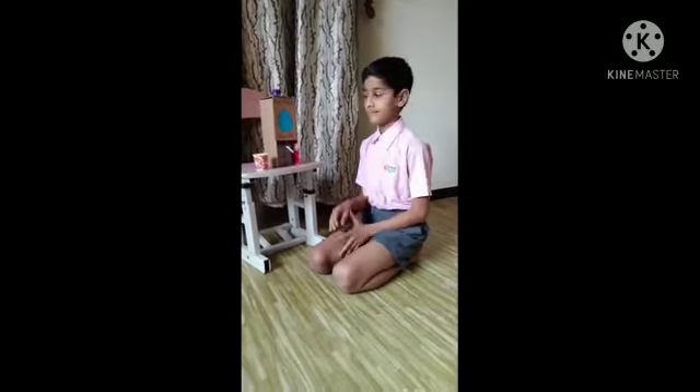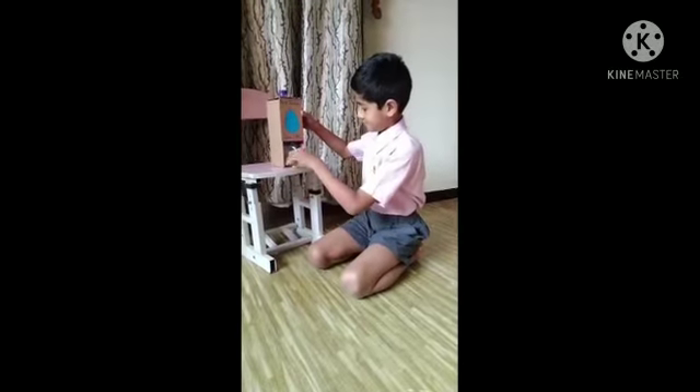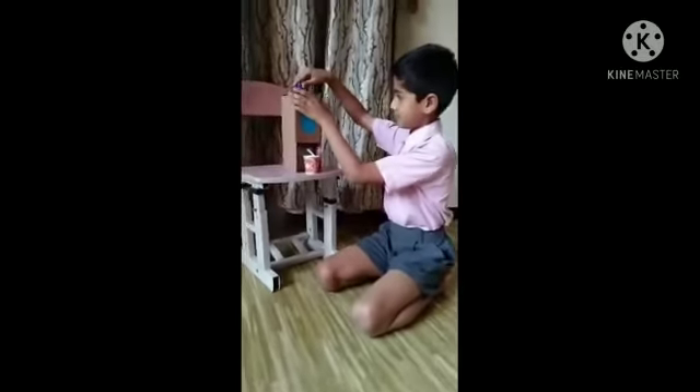Hello friends, my name is Devraj Rajendra Patil. Today is Science Day, so I will show you a small experiment. My experiment name is: does water have air that occupies space?